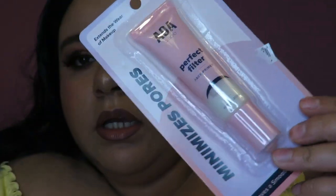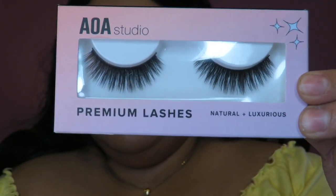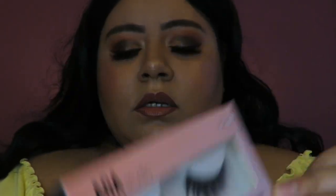The first makeup product is their new Perfect Filter Face Primer, which was $1.55. It's supposed to help minimize the appearance of pores and extend the wear of your makeup. I also got more lashes: one in the style Heart Shadow, one in the style Harper, and one in the style Terry. The lashes are $1.55 each. I love their eyelashes — they're really affordable, easy to apply, and really comfortable. I recommend these if you're just starting to do lashes.